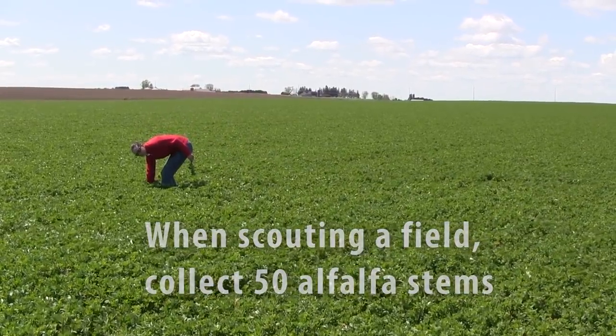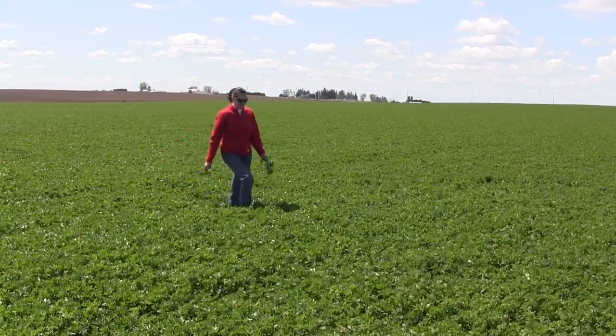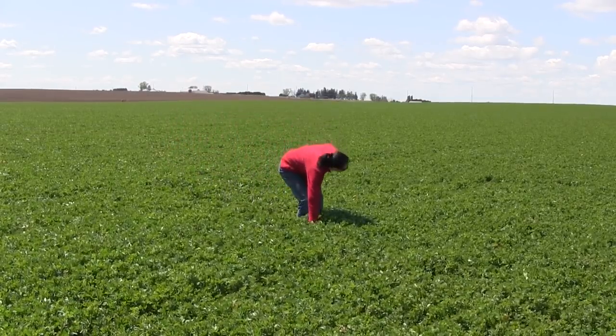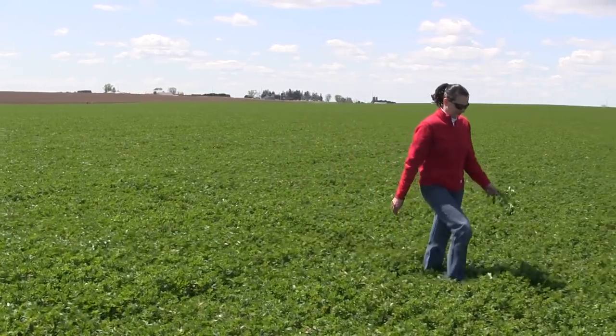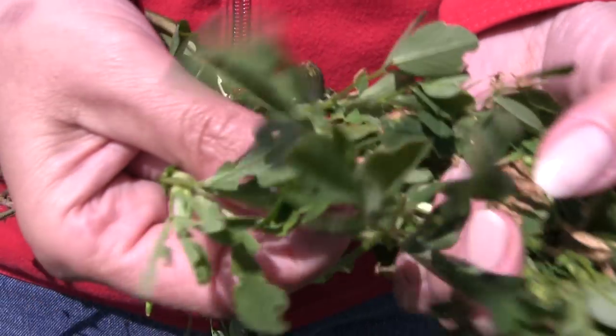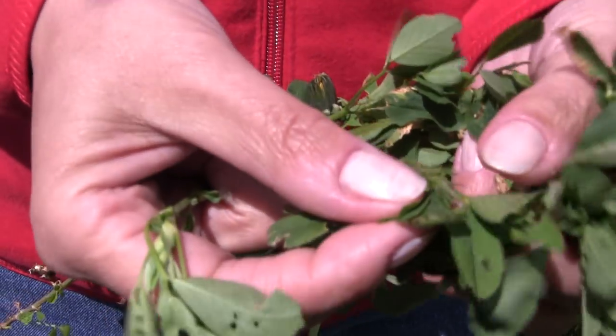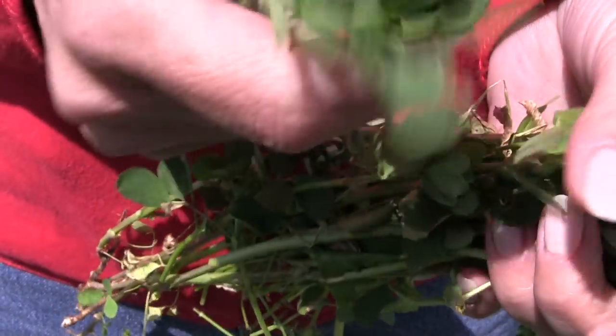When you collect a stem, to keep an unbiased assessment of your pest population, turn your head off to one side and then reach down blindly and pick out a stem. When you're done collecting your 50 stems, go through each stem and count the number of those stems that have weevil feeding at the tip.